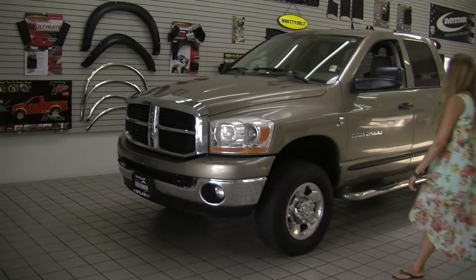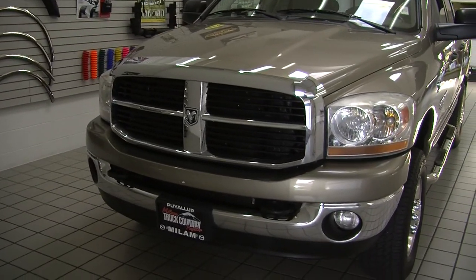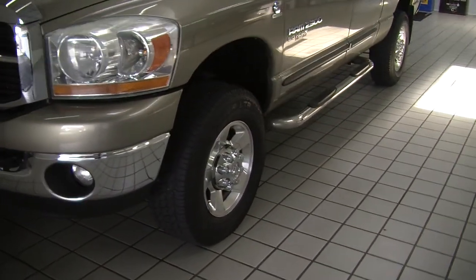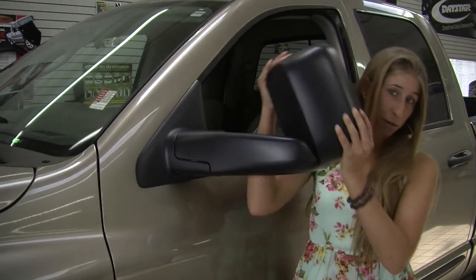Today we're leading with this stunning gold 2006 Dodge Ram 2500 SLT Bighorn Edition. It has the Cummins turbo diesel engine, automatic headlights, fog lights, alloy wheels, and running boards on both sides. The mirrors are heated and they do extend for towing purposes.